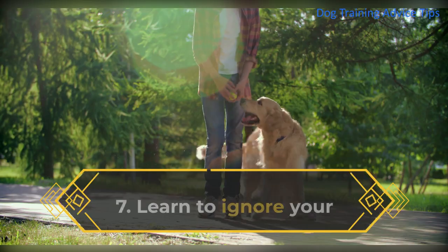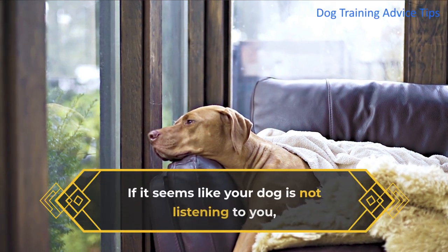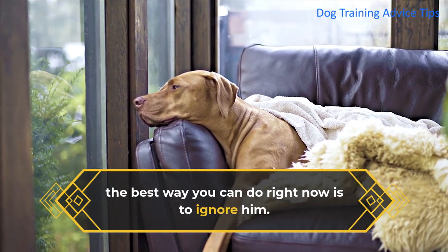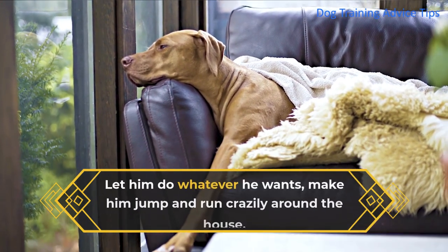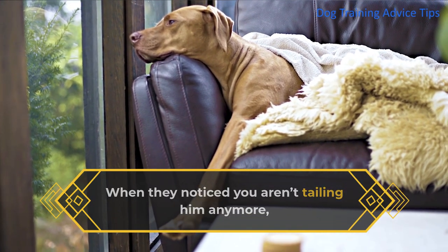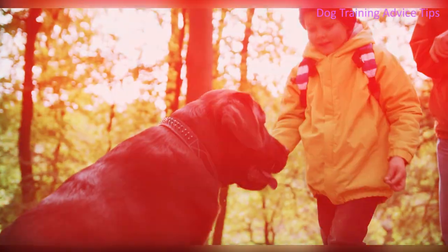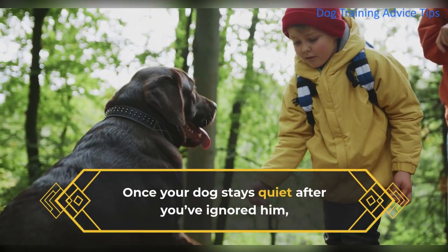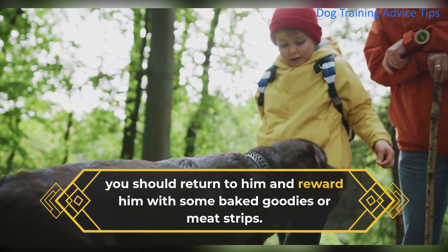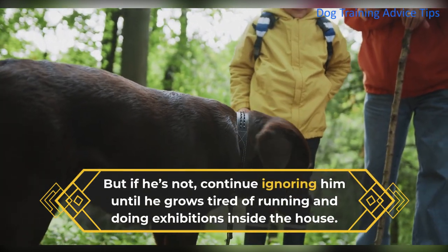7. Learn to Ignore Your Dog. If it seems like your dog is not listening to you, the best thing you can do right now is to ignore him. Let him do whatever he wants — let him jump and run crazily around the house. When he notices you aren't following him anymore, he will most likely stop what he is doing and figure out if something is wrong. Once your dog stays quiet after you've ignored him, you should return to him and reward him with some baked goodies or meat strips. But if he's not, continue ignoring him until he grows tired of running and doing exhibitions inside the house.